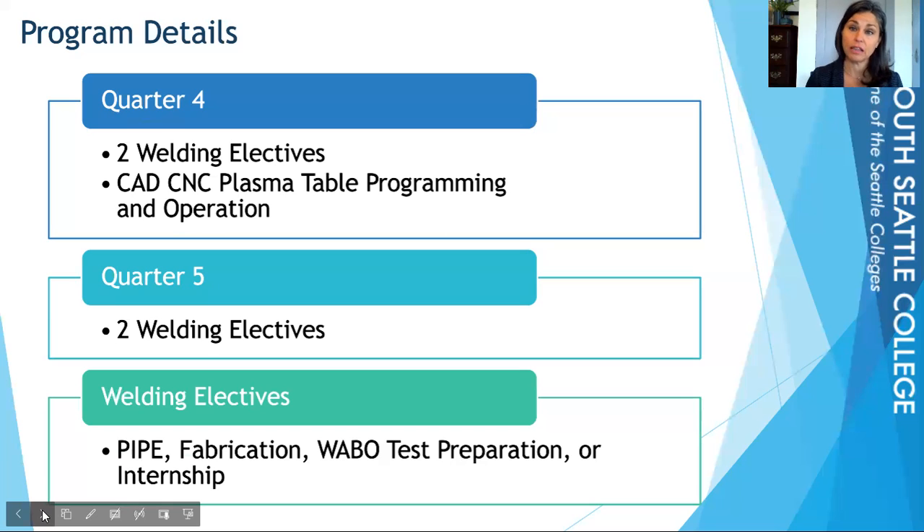Two electives in the fourth quarter and two again in the fifth quarter. The welding electives are going to be pipe fabrication, WABO test prep classes, or you could do an internship. This is really when you get to decide what you want to do as a career and hone in on the types of welds you want to work on. In the fourth quarter, there's also a required CAD/CNC plasma table class.